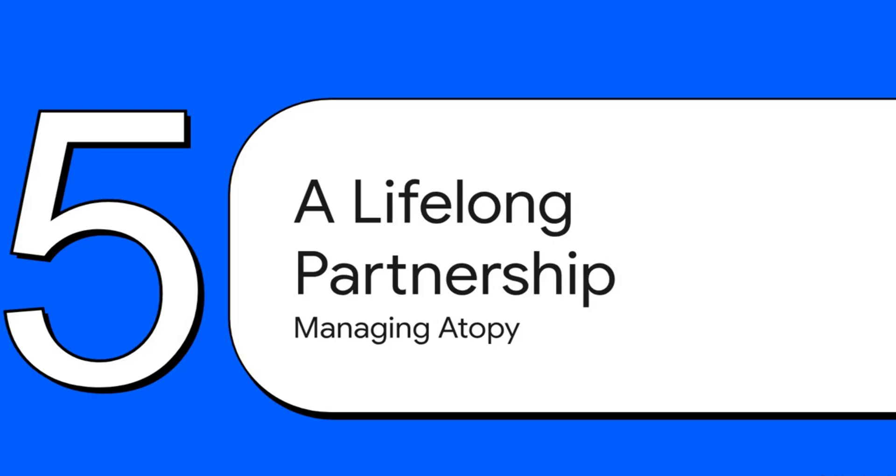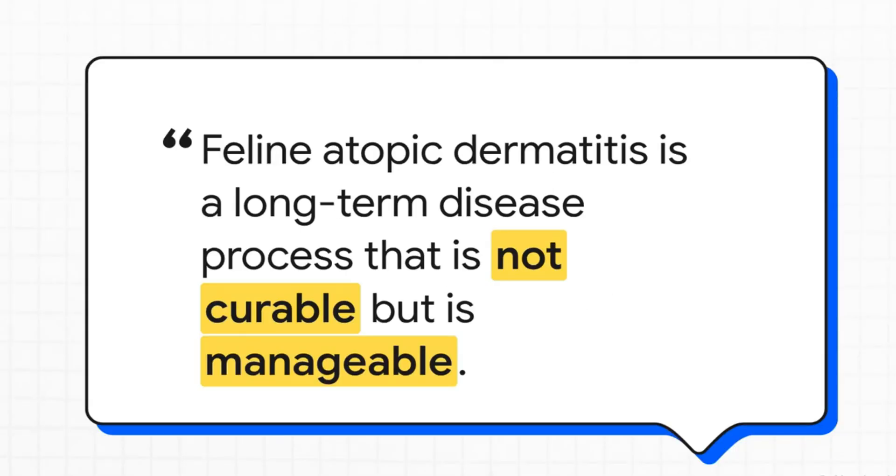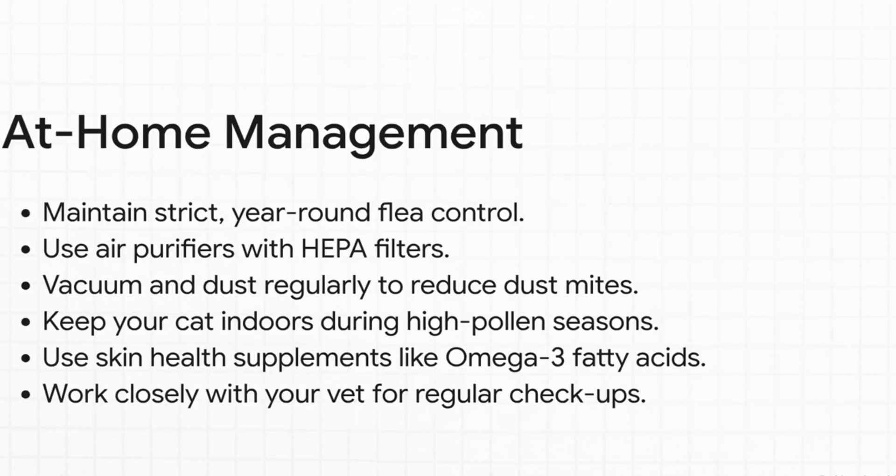Managing atopy isn't a quick fix — it's a lifelong partnership between you, your cat, and your entire veterinary team. As veterinary professionals put it: feline atopic dermatitis is a long-term disease process that is not curable but is manageable. Our goal isn't a cure. Our goal is successful lifelong management that gives your cat a long, happy, and comfortable life.